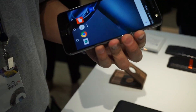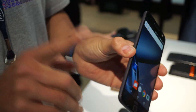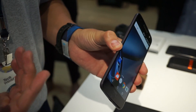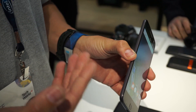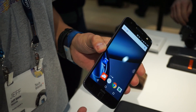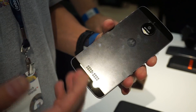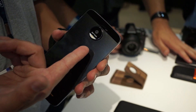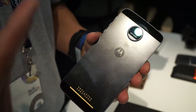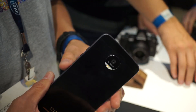The Moto Z and Moto Z Force share a lot of the same capabilities. The differences are: the Moto Z features a 2600mAh battery and is 5.2mm thin, while the Moto Z Force is 6.99mm thin with a 3500mAh battery. The Moto Z Force also features a shatter shield display, guaranteed not to crack or shatter. They have different cameras — the Moto Z is 13-megapixel with laser autofocus, phase detect, and optical image stabilization, while the Z Force has the same module technologies but with a 21-megapixel sensor.